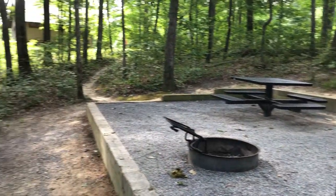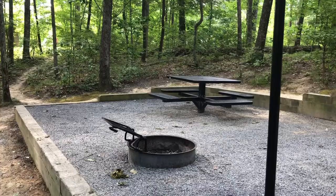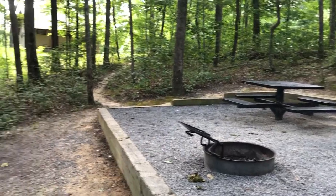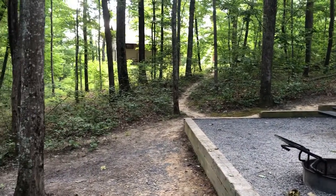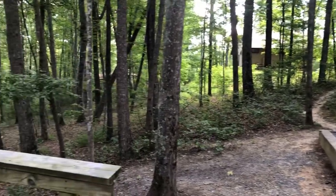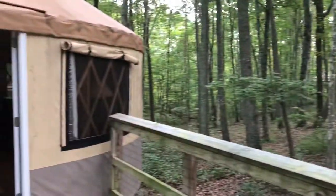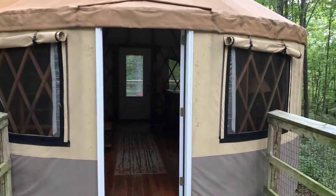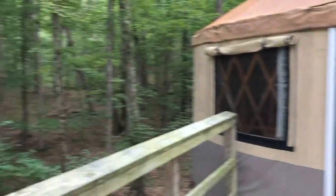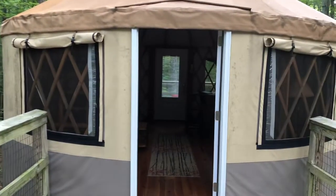Beautiful area. We really enjoyed our stay. You can see the fire pit and picnic table in front — we brought our own chairs for that. That's the bathhouse just a short little walk away. You can see another yurt kind of through the woods there. This is the entrance, number eight. There's also another yurt right over there, so not too close.